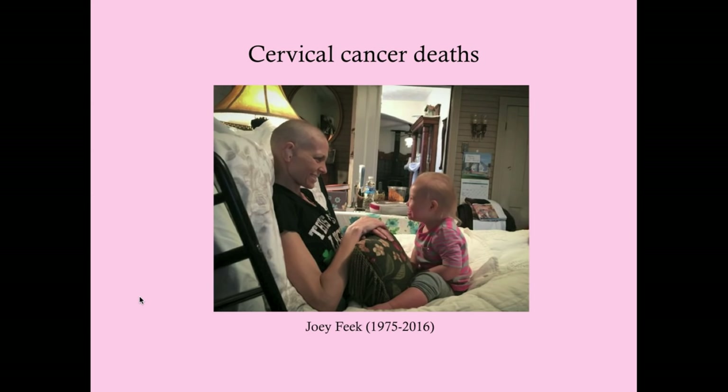Joey Feek was a recent victim of cervical cancer—a singer who died at only 40 years old. Many of these deaths are preventable with regular pap smears.